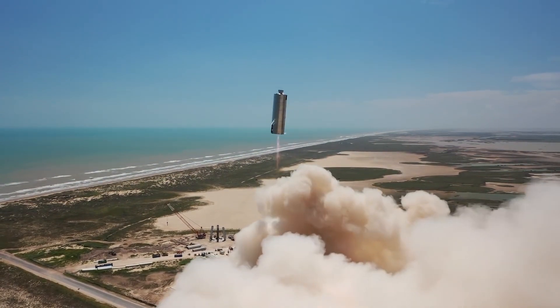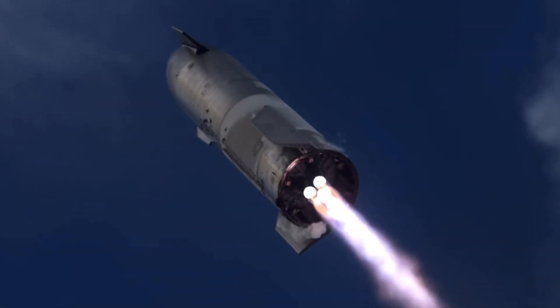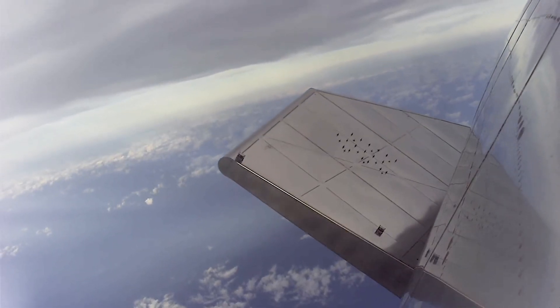Since it's reusable, it could be used in different missions. The plan is to catch the booster with a pair of mechanical arms called the Mechazilla.